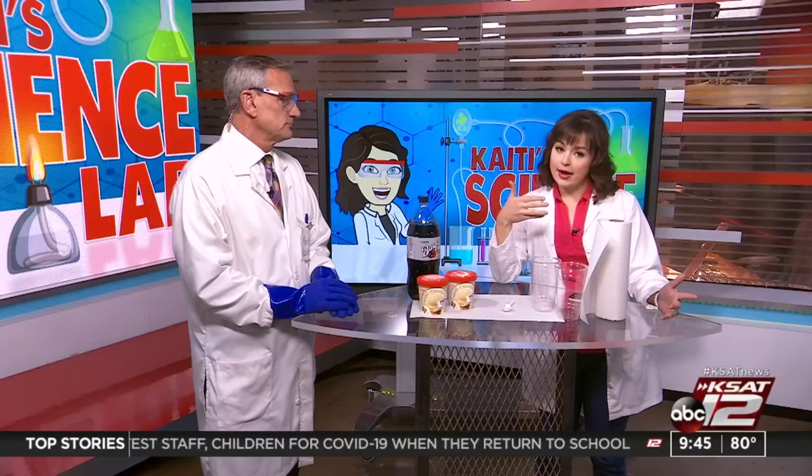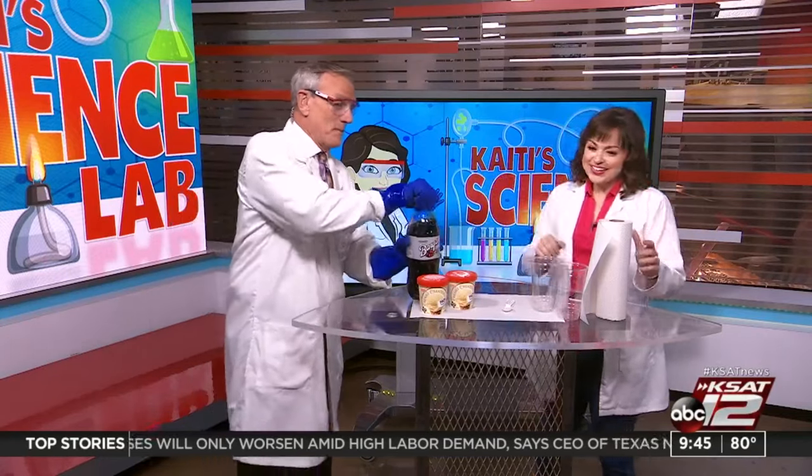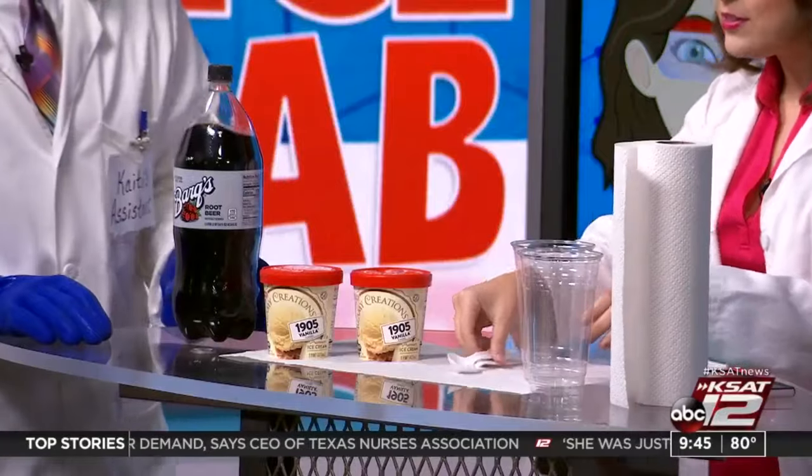Part of the reason I picked this is because last science lab, Max assisted me with the ice cream in a bag, and I have not heard the end of it from David about how he didn't get to eat ice cream — so this is kind of for you too!